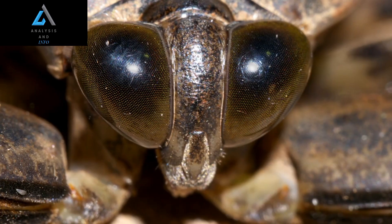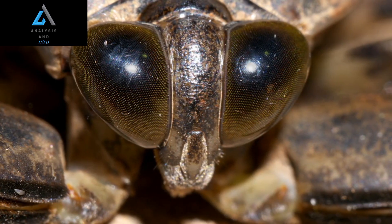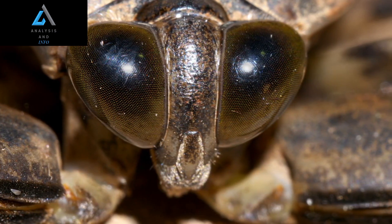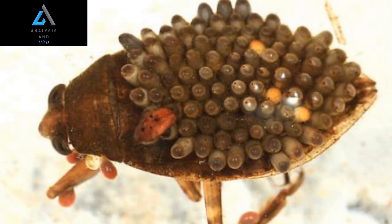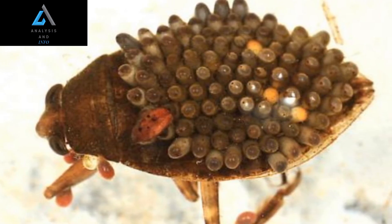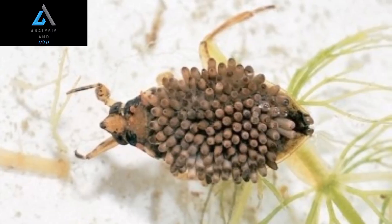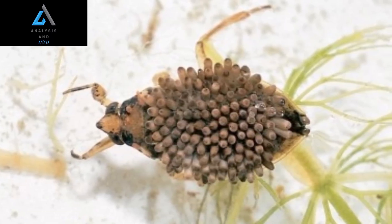The giant water bug, also known as the toe biter or electric light bug, is a fascinating aquatic insect that belongs to the family Belostomatidae. These insects are known for their impressive size, predatory behavior, and unique adaptations. Let's move towards the main and interesting facts about giant water bugs.